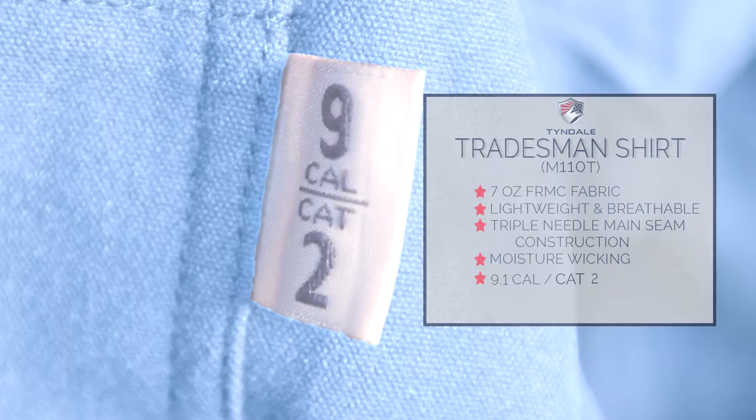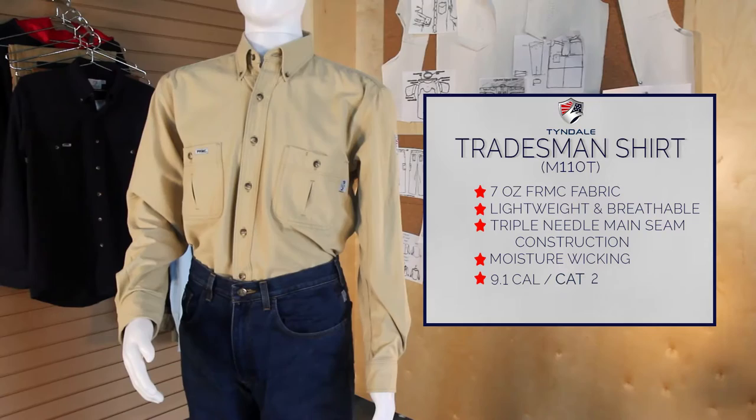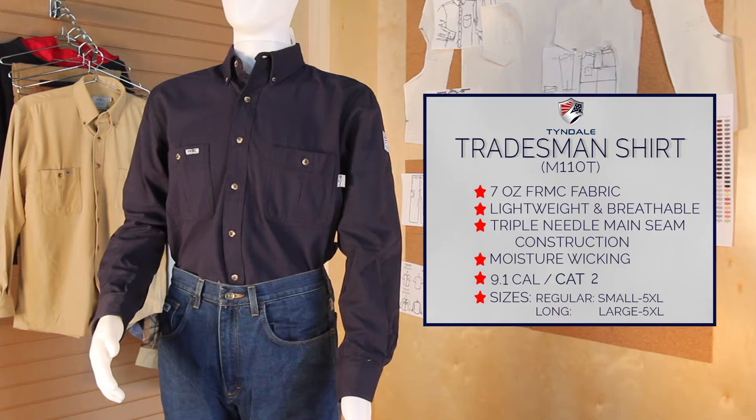Available now in three color options: light blue, khaki, and navy. Contact your national account executive to add this item to your program, or shop online at www.tyndaleusa.com.